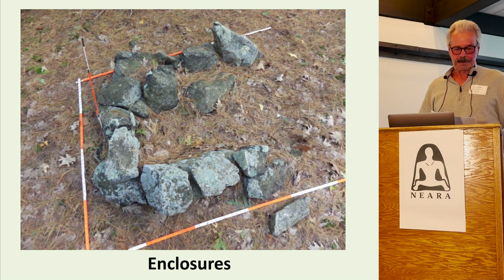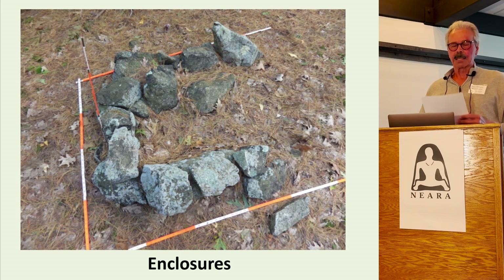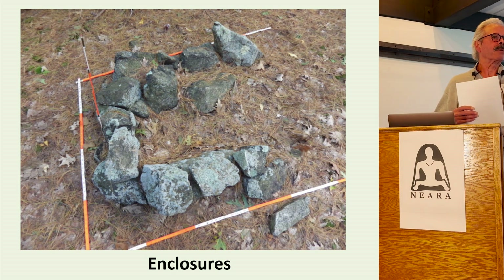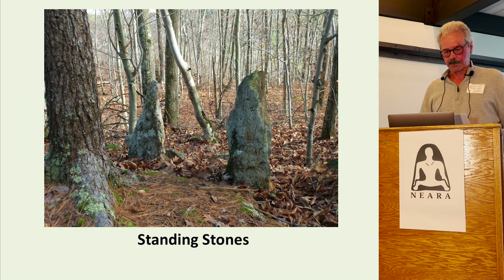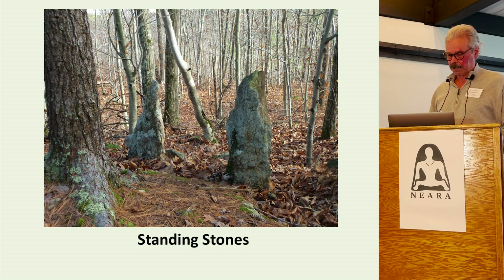Enclosures are another common example. They come in a number of different sizes and shapes. This is a typical U-shaped design found throughout New England and New York — it's just big enough for one person, and there is no evidence it was ever used as a fire pit. Standing stones can be a bit trickier — sometimes they were used by settlers to mark property boundaries. This pair of stones in Massachusetts helps to orient the viewer toward the winter solstice sunrise.